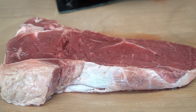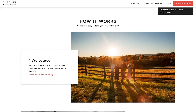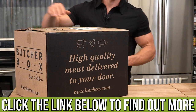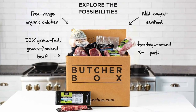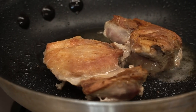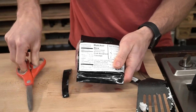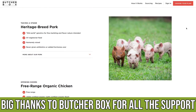I highly recommend checking out ButcherBox, linked below in the description. I know Costco has amazing deals, and I'm totally pro-Costco, but ButcherBox delivers grass-fed, grass-finished meat right to your doorstep. They have beef, bison, chicken, pork, sausages, hot dogs, bacon — their ground beef is my favorite. A lot of times it ends up being less expensive than the grocery store, and it's super convenient. They're a big supporter of this channel and we do a lot of content together, so please check them out.